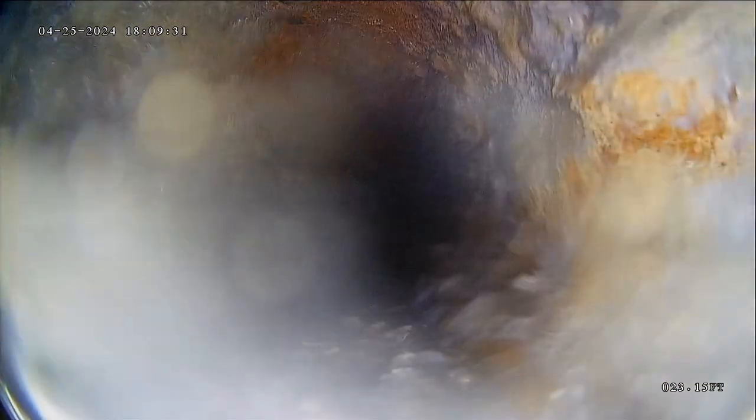It's starting to go underwater at about 28 feet out. This is a belly — there's nothing blocking us on the other side of this. There's no root, there's no offset; this is bad grade. It's about 4 feet long, so not incredibly long.